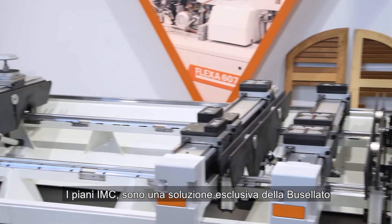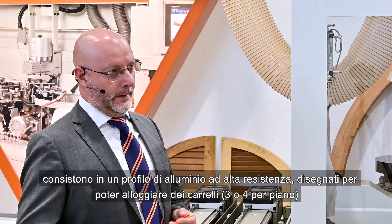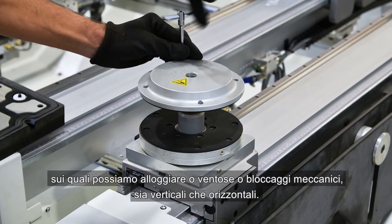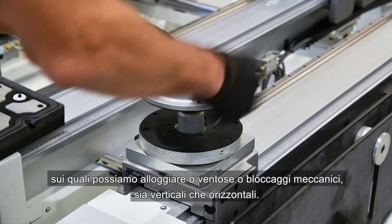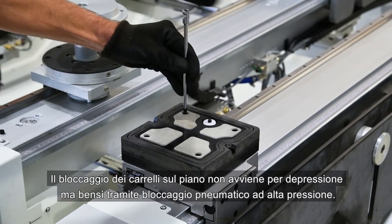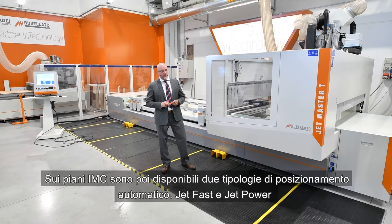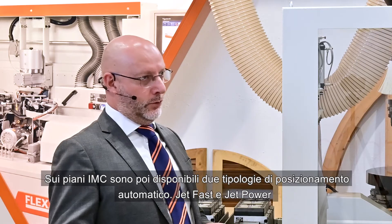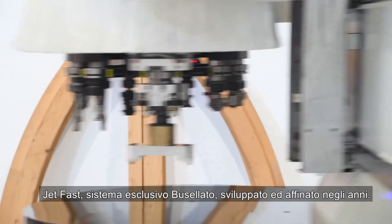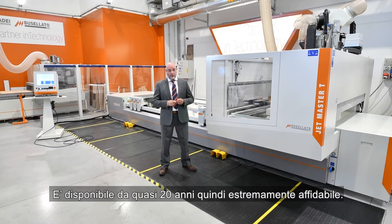The EMC panel support is an exclusive solution of Busellato, consisting of a high-strength aluminum profile designed to accommodate three or four carriages per rail, on which we can set up either suction caps or mechanical clamps, both vertical and horizontal. The locking of a carriage into the table takes place not by vacuum, but by pneumatic high-pressure locking. Two types of automatic positioning are also available for the EMC solution: jet fast and jet power. Jet fast is an exclusive Busellato system developed and refined over the years, available for almost 20 years and therefore extremely reliable.